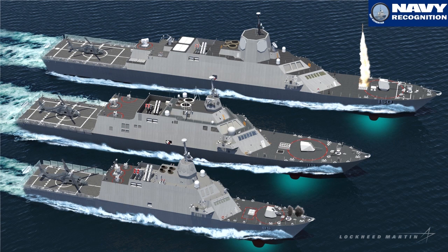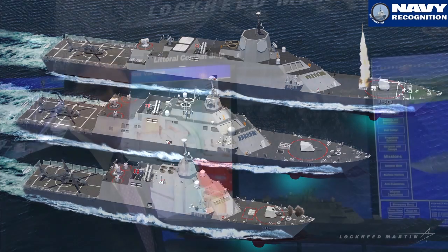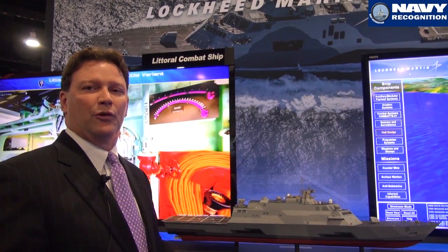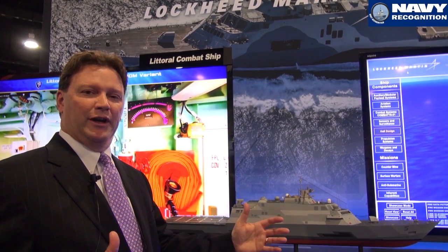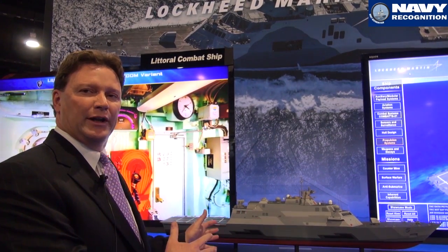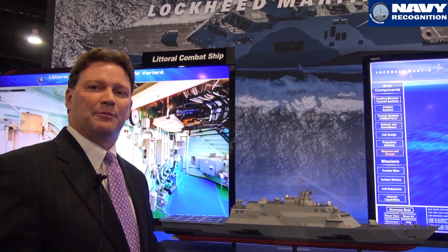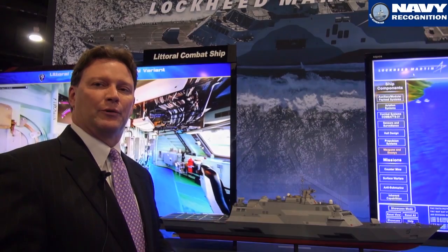semi-planing monohull, steel hull, survivability built into that, that are running around and operating and performing. So my bookends are there. The flexibility is all in how do you put the modularity and what do you put in permanently. And we've come up with some great ideas and options that have drawn interest all over the world.